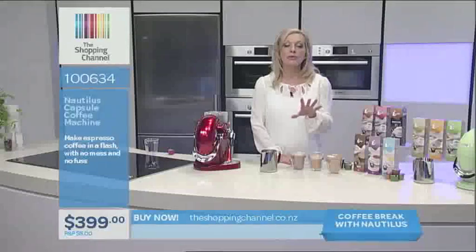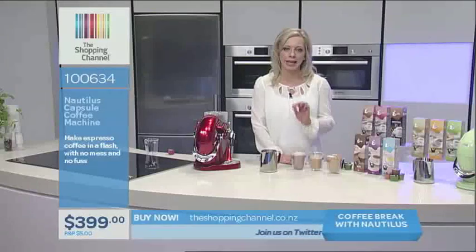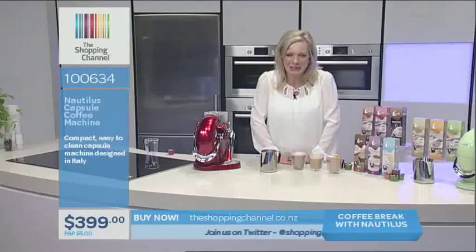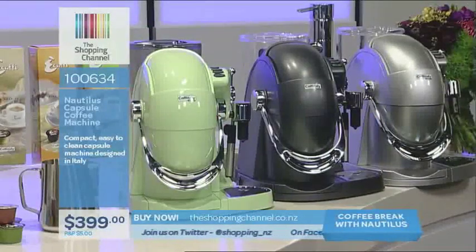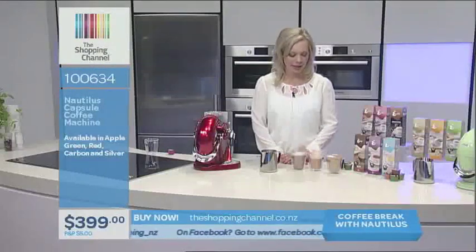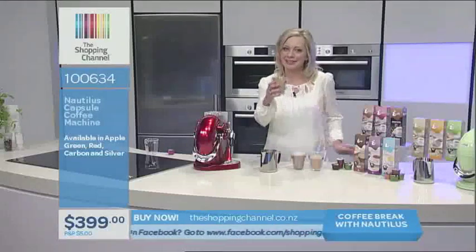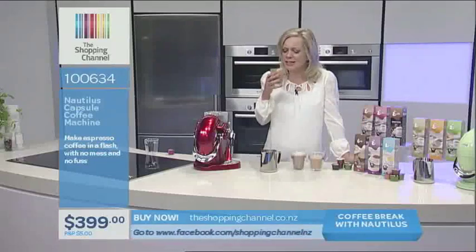If you want to load your information into our site at theshoppingchannel.co.nz, we store it securely and safely — buy with confidence. Buy this awesome Caffitoli machine. If you want coffee like they make in the cafes, this is the machine for you — the Nautilus Capsule Espresso System. I'm a big fan. I'm going to get my hit of coffee — but don't go anywhere because I'm staying here. Mmm, how good is this? Well done, Alisha.